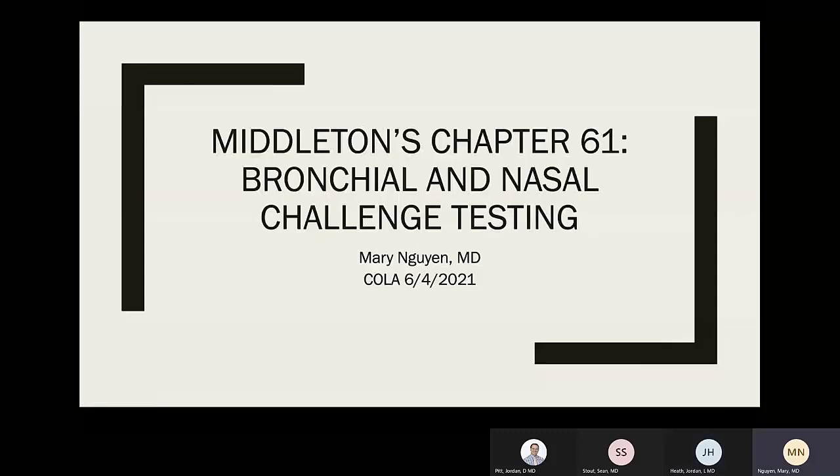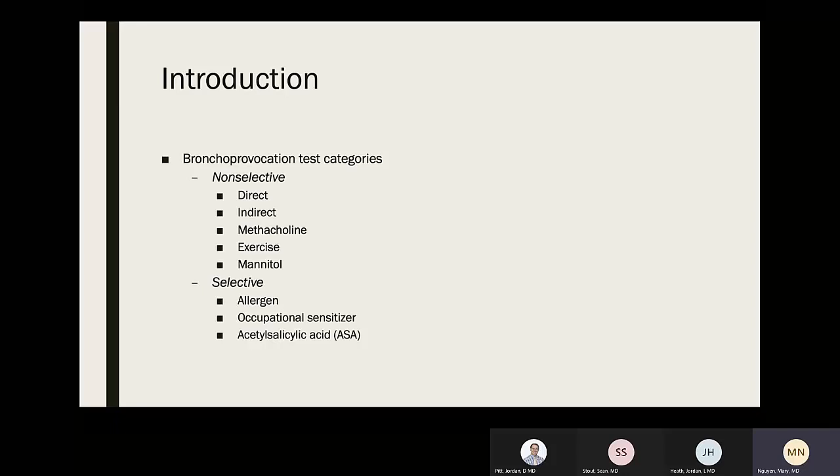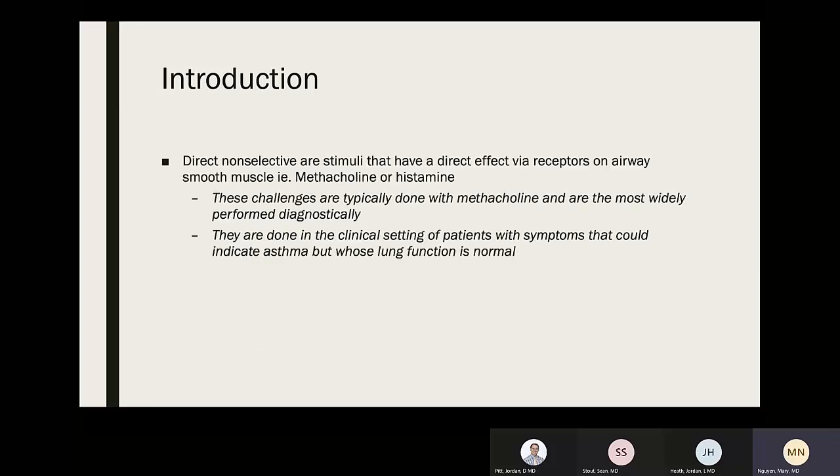There was a lot of information in this chapter, but I've tried to underline and bold the parts important for boards. Much of what we're covering is used mainly for research. Our outline includes: bronchial challenges, indirect airway hyperresponsiveness, non-selective challenges and clinical utility, treatment monitoring, allergen challenge methods, occupational challenges, and nasal challenge testing. Non-selective challenges are categorized into direct and indirect. Methacholine, exercise, and mannitol fall under direct or indirect; selective challenges include allergen, occupational sensitizer, and aspirin (acetylsalicylic acid).